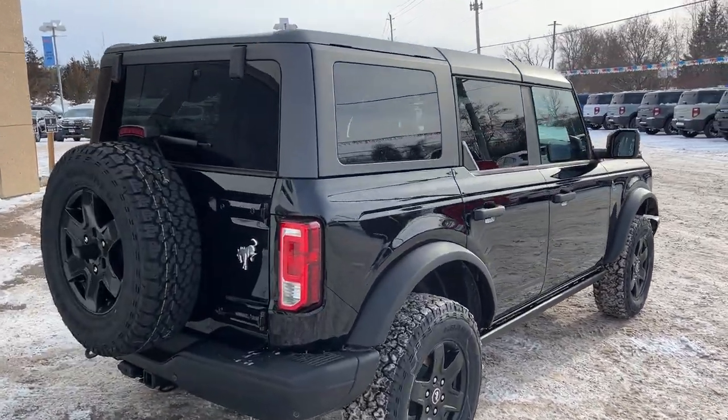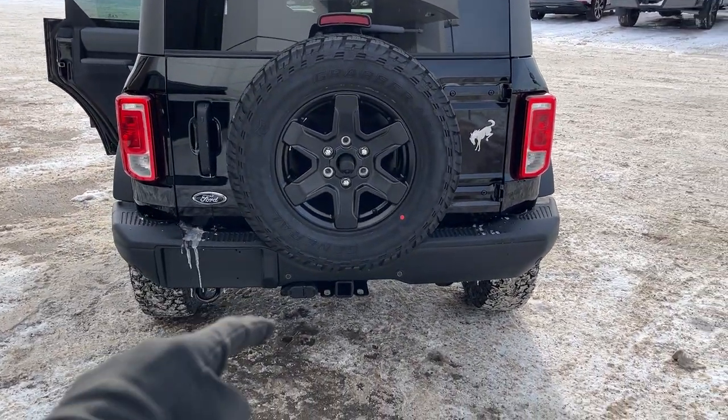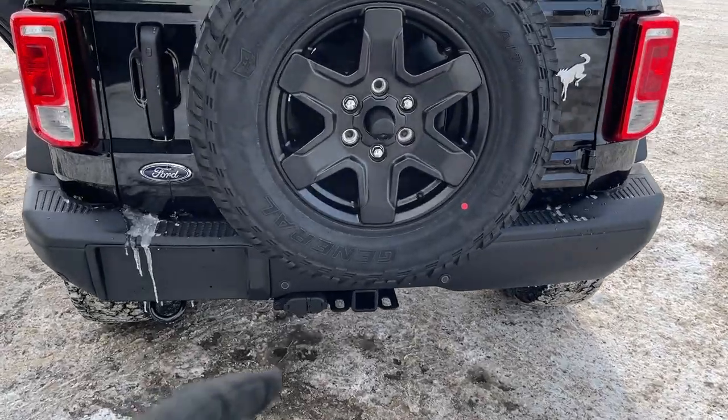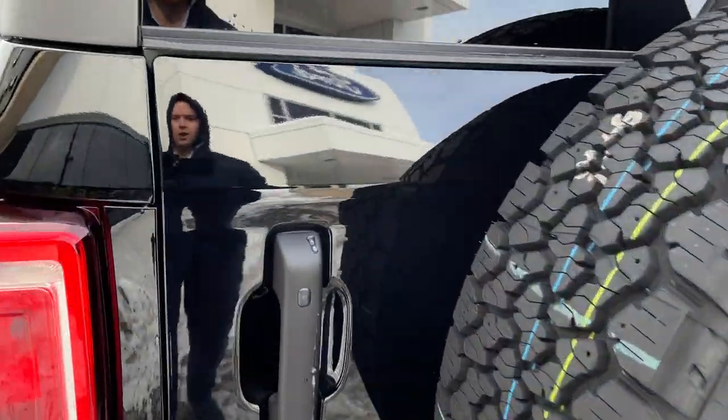This one has the hard top as well. Coming around back, you have reverse parking sensors and a reverse camera. This one also has towing capability, so you have your hitch connection and your different trailer connections there as well.